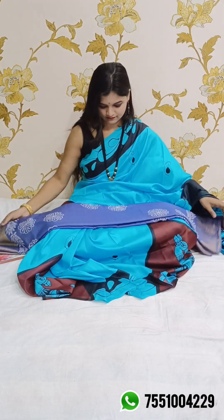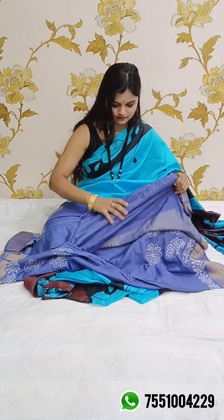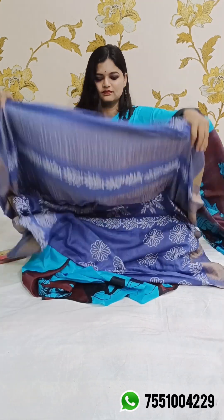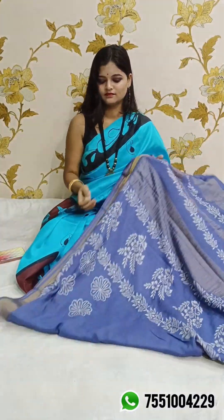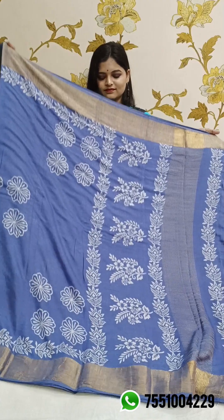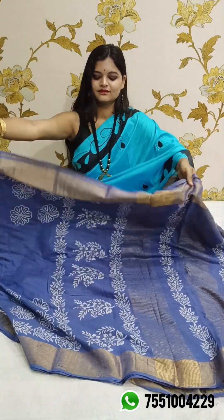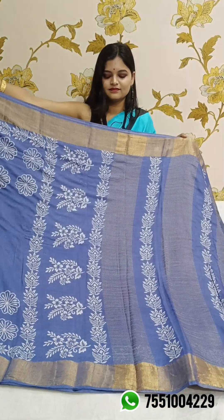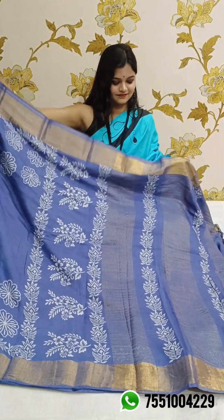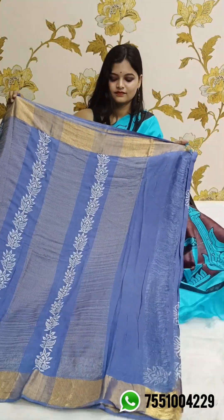We are moving to the last saree of this video, jo ki indigo blue color mein aata hai with zari border on both sides. Yeh aagya saree ka pallu ka portion — aisa aaga block print kiya hua hai and us ke saath zari mein stripe aaga. Yeh aagya pallu ka portion.